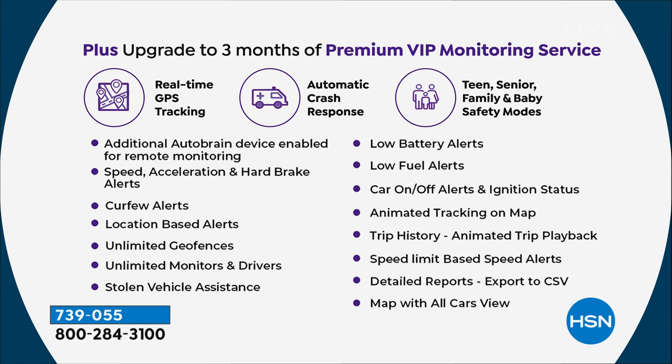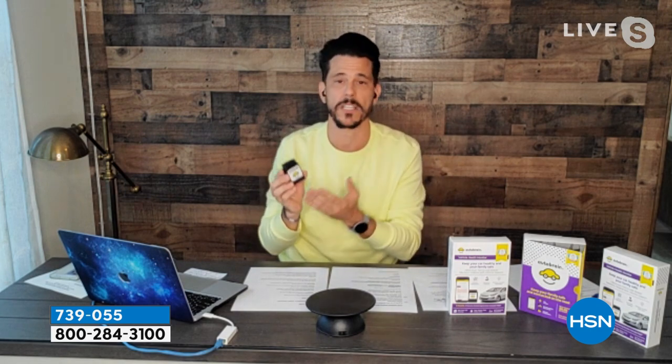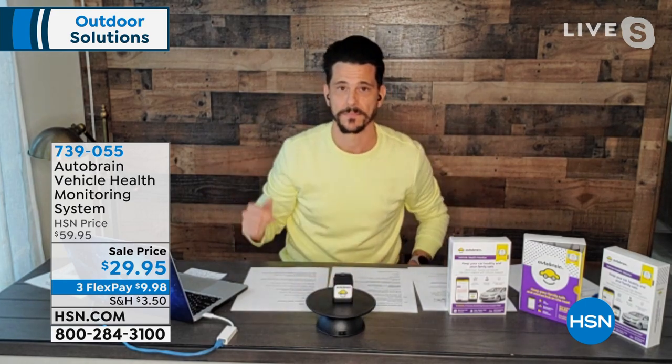One device is yours forever with your purchase from HSN — anyone in your family can use it on any car. There are additional features that can be unlocked, but even just the diagnostic tool alone — the low battery alert and low fuel alert — is worth its price. It'll save you more than $30 on your very first trip to a mechanic because you can bring the AutoBrain in and tell the mechanic exactly what's wrong and exactly what needs to be fixed.